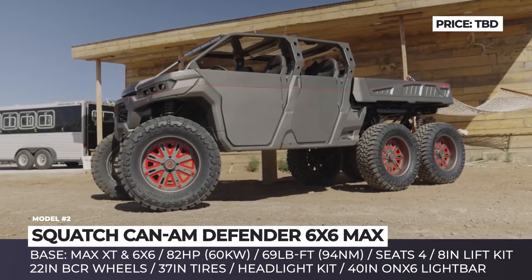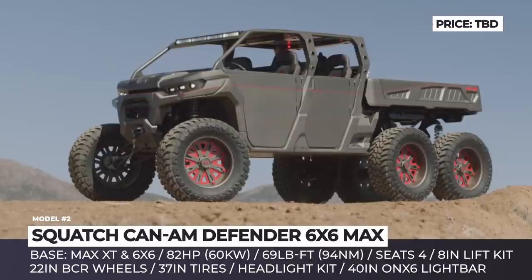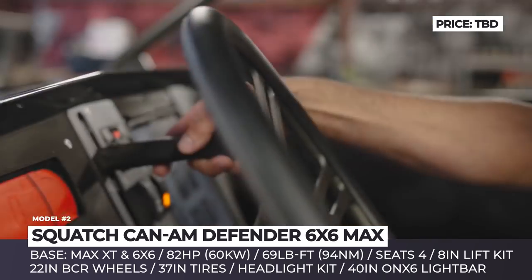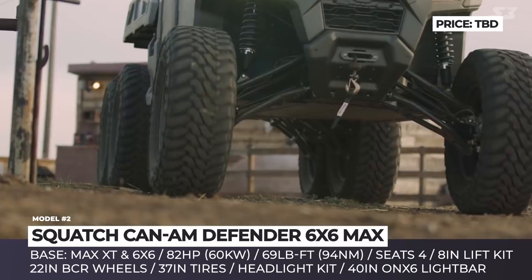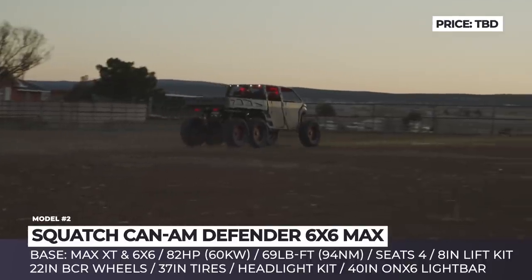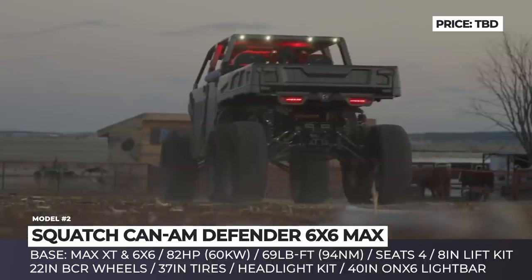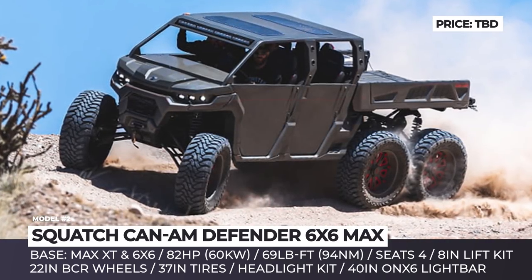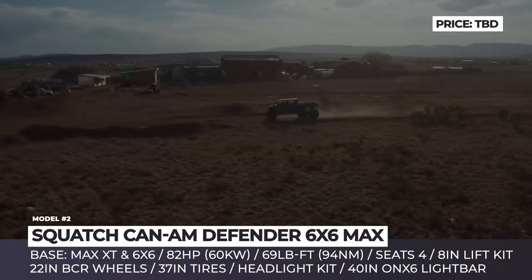Squatch Can-Am Defender. Even though Can-Am is well known for manufacturing highly capable off-road machines, some of which have a 6x6 drive straight from the factory, there are still drivers with expectations that cannot be matched by any production model. When such drivers let their imaginations run wild, machines similar to the Squatch are born. Squatch is a side-by-side model that was custom built on the basis of Can-Am Defender, handled by engineers from S3 Powersports and BRP. Labeled as the world's largest side-by-side vehicle, the Squatch features an 8-inch suspension lift and a unique 6x6 drive system, rolling on massive 37-inch Toyo Open Country mud-terrain tires with custom 20-inch BCR rims.